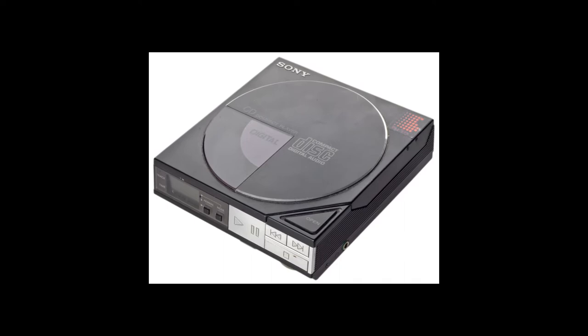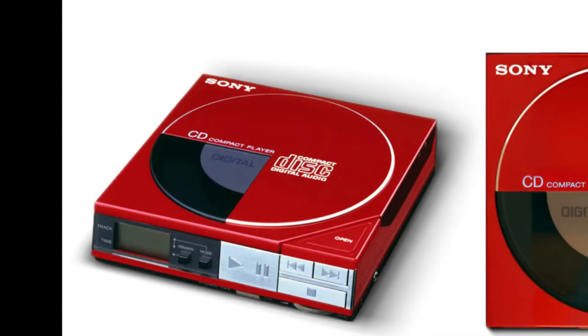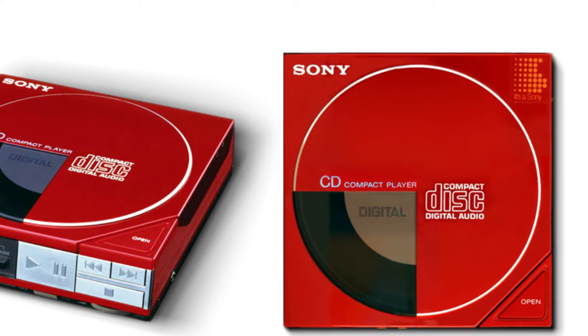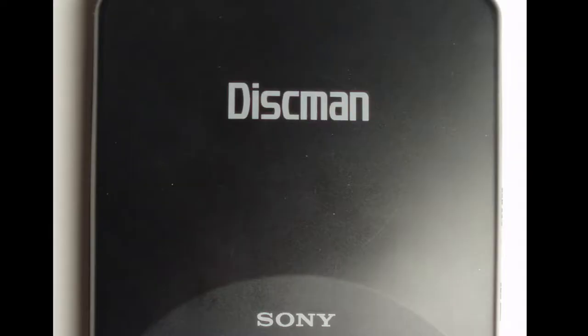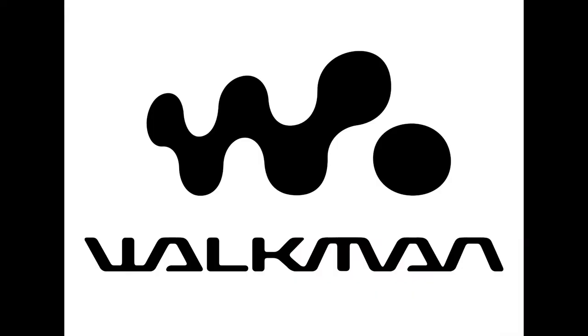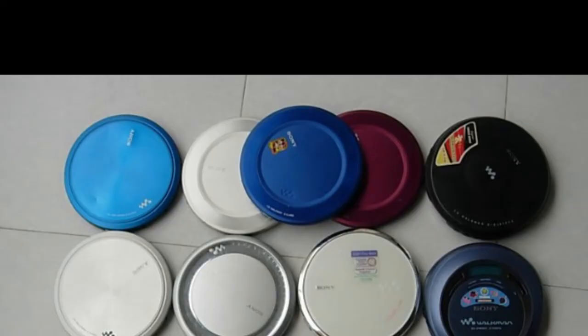The first CD Walkman was the Discman, also known as the D50 or D5, depending on where you lived. It was launched by Sony in 1984. And in 1997, the brand name was changed from Discman to CD Walkman.